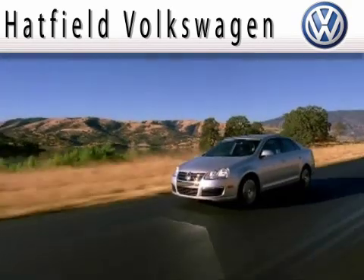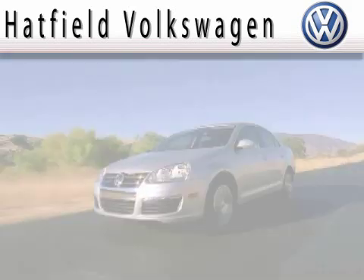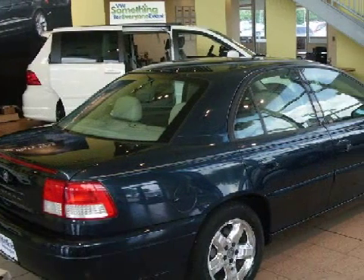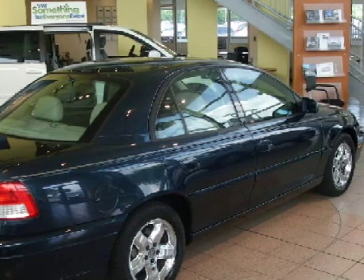Another Fine Vehicle Offer by Hatfield Volkswagen. This exceptional 2001 Cadillac Capterra is equipped with a responsive 3.0-liter V6 engine, a reliable automatic transmission, and rear-wheel drive.